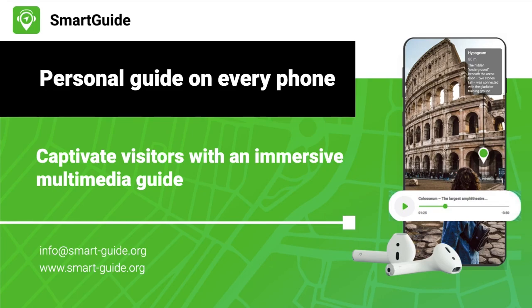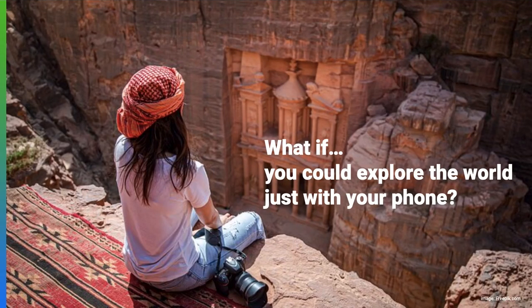Even with a limited budget — welcome to Smart Guide. You can enhance your visitors' experience and set your attraction apart with our immersive audio guides. Turn each exhibit into a captivating story, providing in-depth insights that engage and entertain.